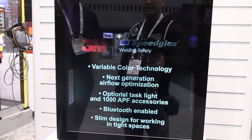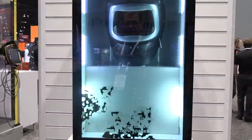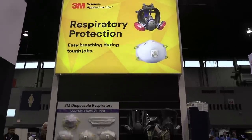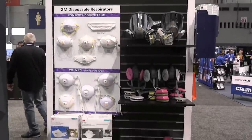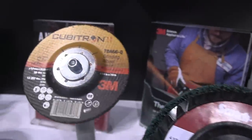If you'll see right here, it says Bluetooth enabled. I don't know all the details on that, but the man told me that you'll pretty soon be able to basically give commands to your lens to change color without touching anything. 3M has a really wide variety of products like respirators and abrasives — Scotch-Brite. We all use that stuff.